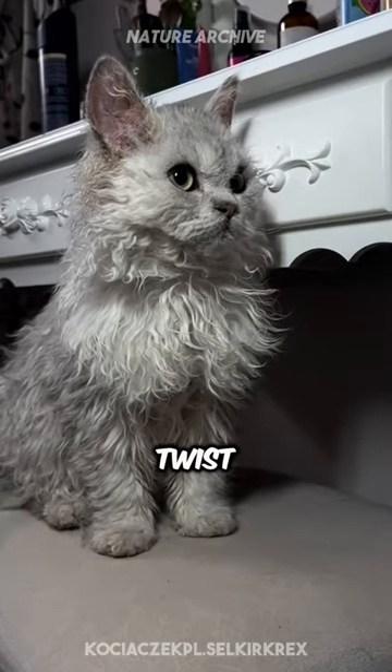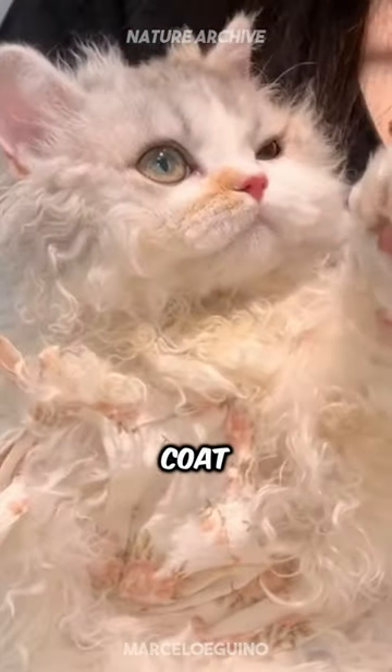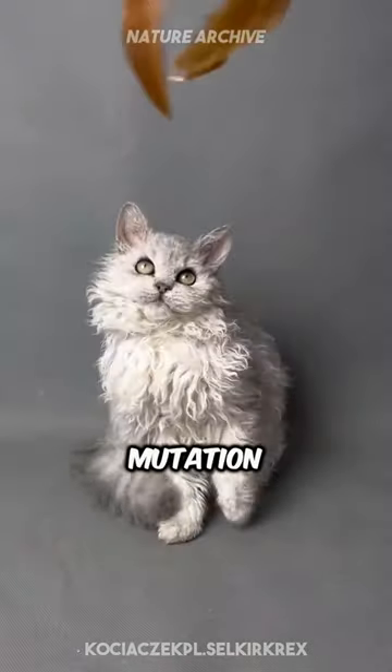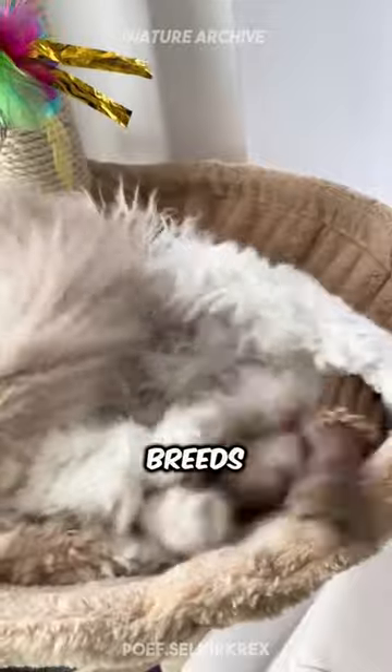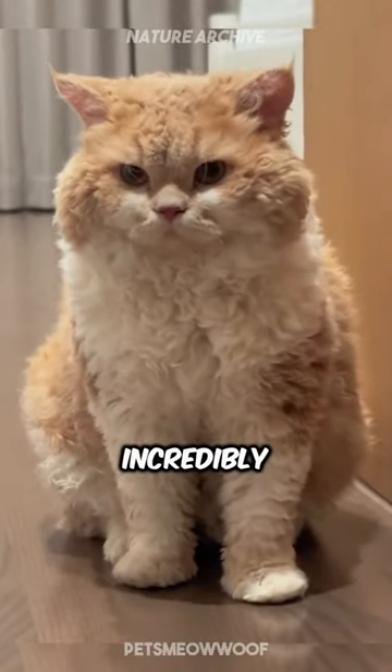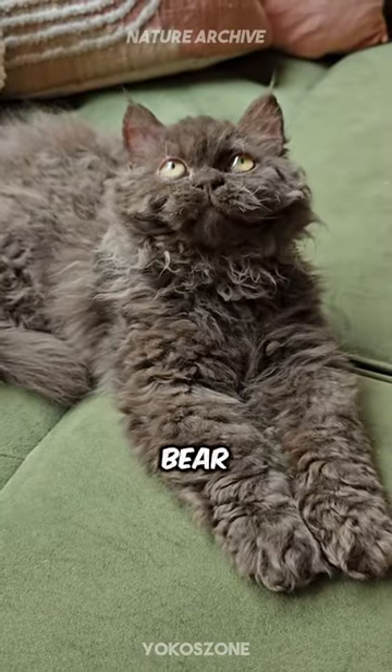But here's a fascinating twist. The Selkirk Rex's curly coat isn't just for show — it's a genetic marvel. This breed is the result of a spontaneous mutation, and it's one of the few cat breeds with this type of hair. And their coat isn't just curly; it's also incredibly soft, giving them a teddy bear-like feel.